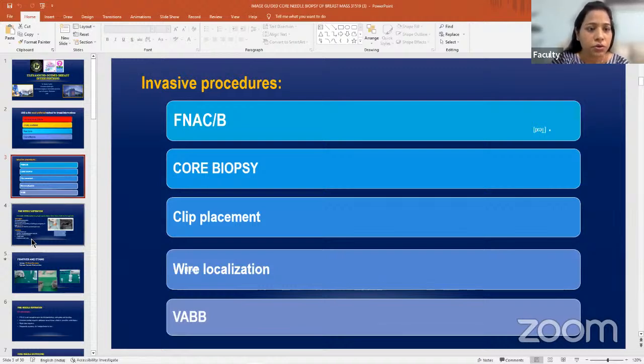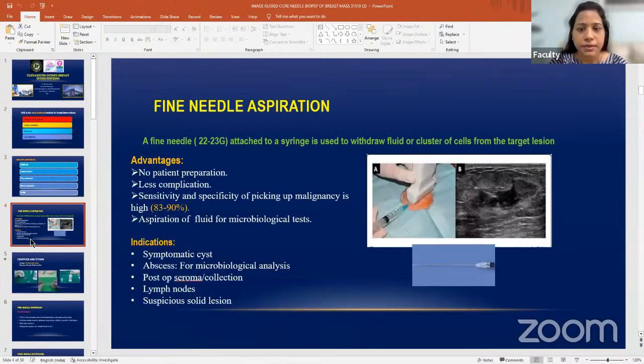Fine needle aspiration cytology and biopsy is the simplest technology to do breast interventions. The most common indication is if a patient presents with a painful lump which is cystic — FNAC is required for symptomatic relief. There is no patient preparation required, there is less complication compared to biopsy, and sensitivity of picking up malignancy is very high, 83 to 90 percent. However, you are not able to give histological or molecular diagnosis. For microbiological assessment, you need aspirated fluid for gram stain, AFB stain, or any other microbiological analysis.